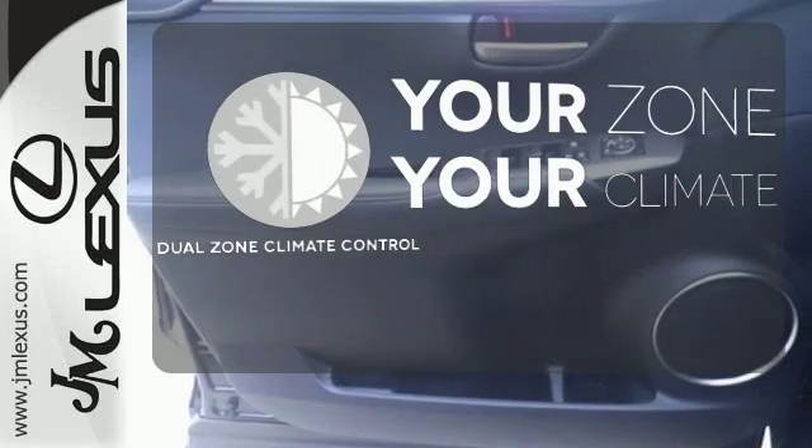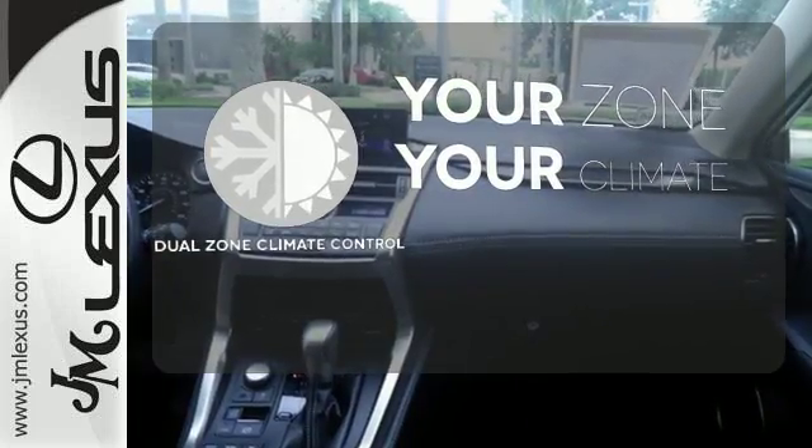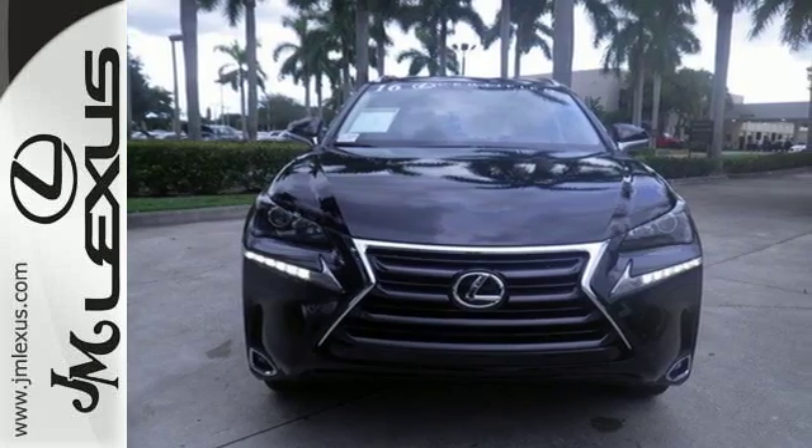It's too hot, it's too cold — not anymore with dual zone climate control. Reign supreme over the urban jungle from your mobile throne. Test drive this Lexus today.